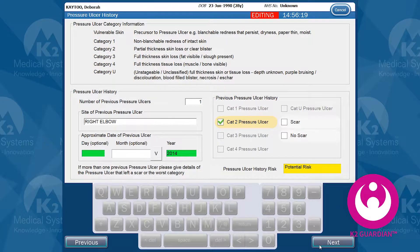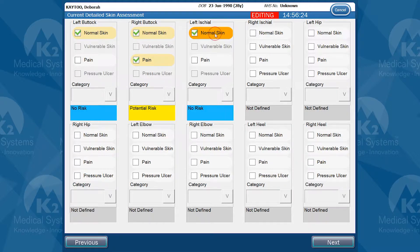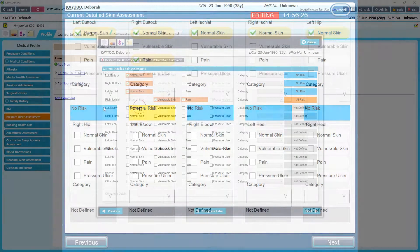This functionality is completely customisable for each hospital and can be configured to add risks or to alert clinicians to potential problems.